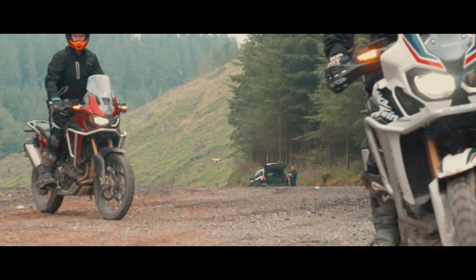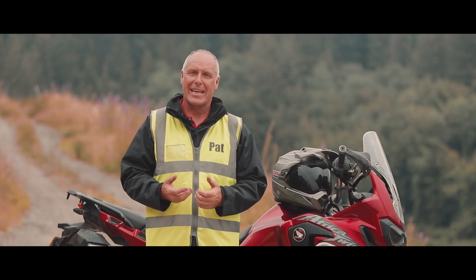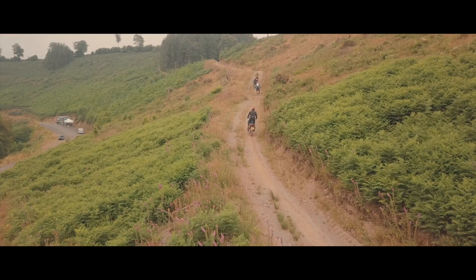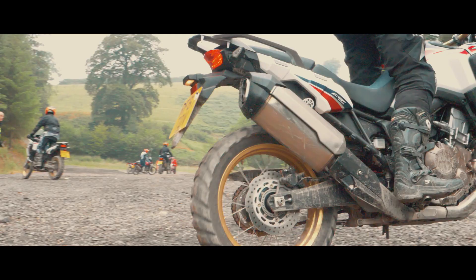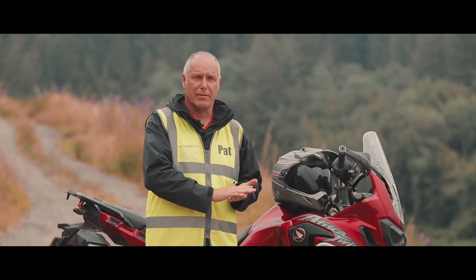We operate out of deepest Somerset. Our venues are very hilly, as you can see, with fantastic tracks that are mainly forestry-based. Because they are forestry-based they are lovely graded tracks with other bits and pieces in between, so for all different levels of riders we can cater for everything from the simplest lovely gravel tracks to the very hardest steep hills and descents.